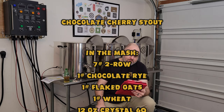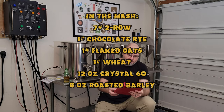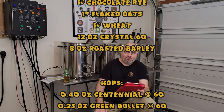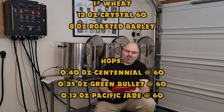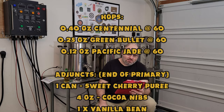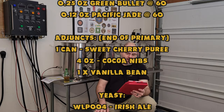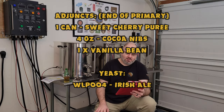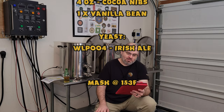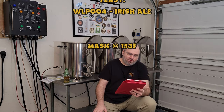Some crystal 60, some roasted barley. I missed the lactose. For hops, I was supposed to just put in a bittering charge of green bullet, but I didn't have enough — and that'll teach you to keep track of your inventory. I thought I kept track pretty well in BeerSmith, but apparently I forgot to subtract from a previous recipe. So I decided to get a little creative and used up some other bits of hops: green bullet, Pacific Jade, and some Centennial, all in bittering. Used WLP004 Irish Ale yeast.